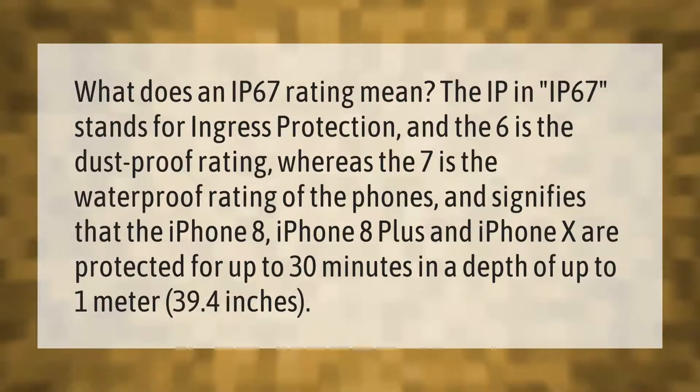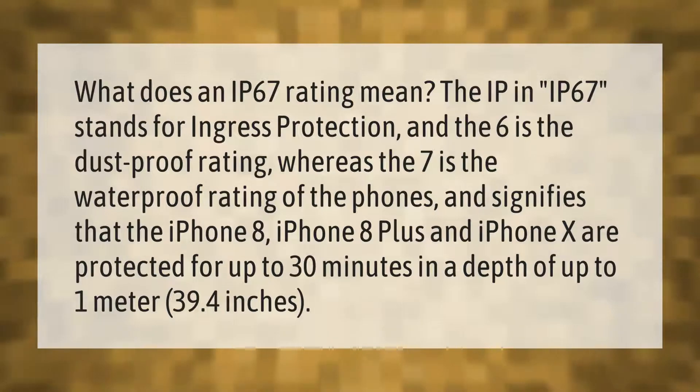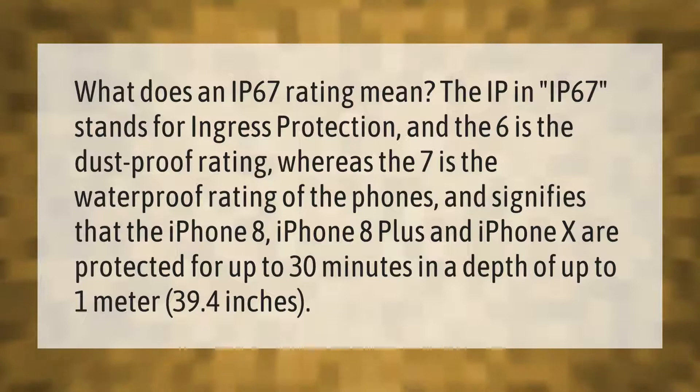What does an IP67 rating mean? The IP in IP67 stands for ingress protection. The 6 is the dustproof rating, whereas the 7 is the waterproof rating of the phones, and signifies that the iPhone 8, iPhone 8 Plus, and iPhone 10 are protected for up to 30 minutes in a depth of up to 1 meter (39.4 inches).